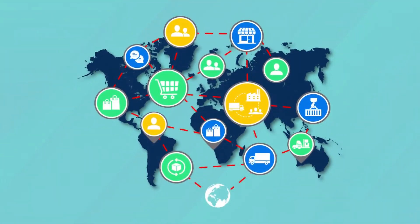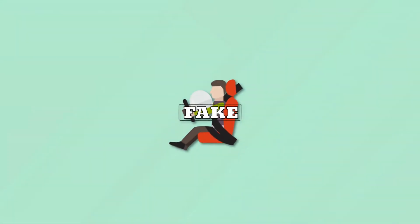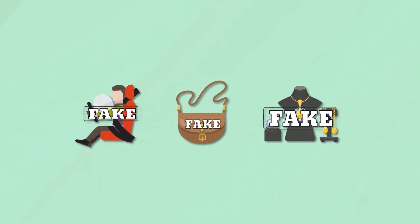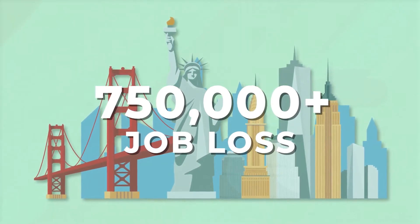Supply chain vulnerabilities are on the rise for global luxury brands, which lose over $1.8 trillion yearly to counterfeit sales. Counterfeit products, whether it's an automobile part, a luxury handbag, or diamonds, can spell not just loss of reputation for the brand, but also loss of 750,000-plus jobs in America alone, and in extreme cases cause harm or loss of life.